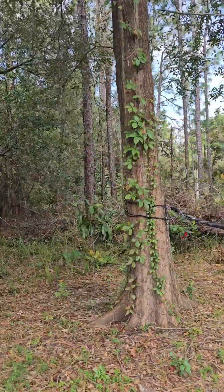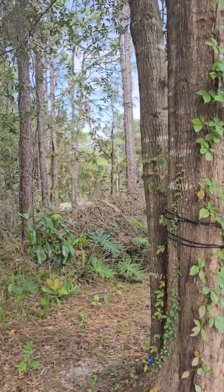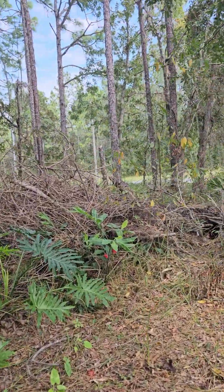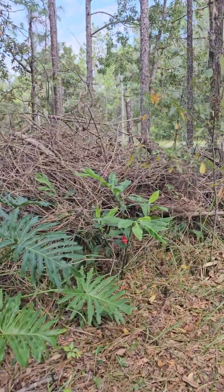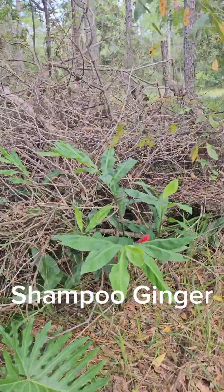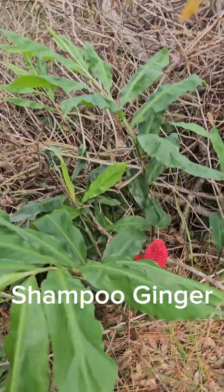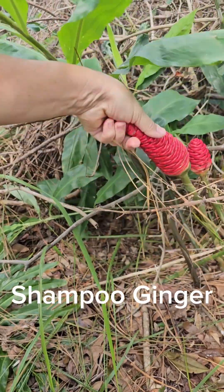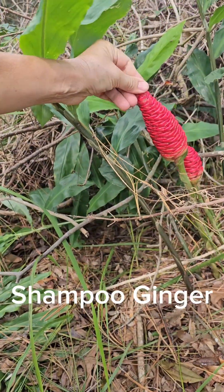It's kind of the forgotten garden. My husband forgot the ginger was there because it was in the winter, and so he piled up a brush pile. This ginger is kind of special to me because my friend Julie gave it to me, and we lost Julie to cancer. This is shampoo ginger and it's just beautiful — so vibrant.